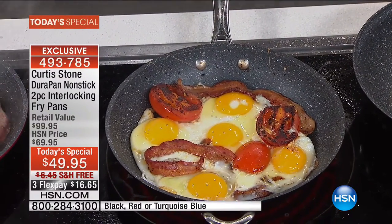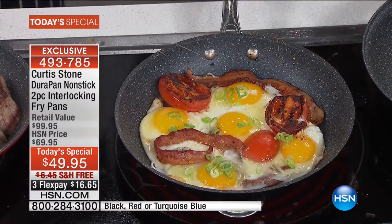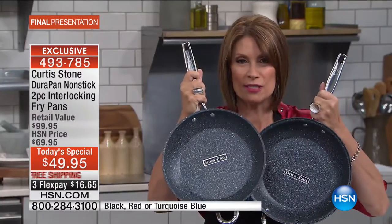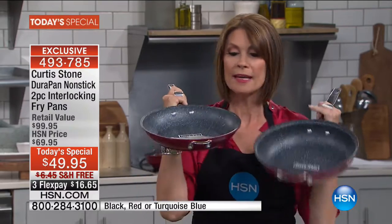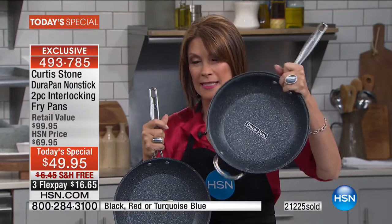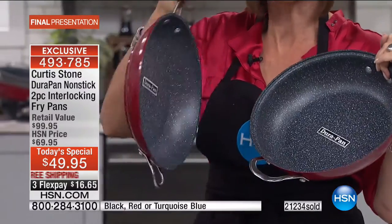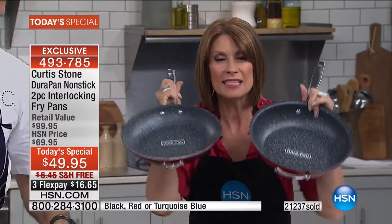Most importantly, those five layers of DuraPan — do your eggs dance around the pan like that in the morning? They will when you get one of these pans. One caller said she was playing with her food, watching the eggs just slide around the pan. It's such an amazing coating — five layers of it. I call it self-cleaning because you never have to clean it up, it's so simple to wipe out. Never before has the pan been this deep — look at how deep that 11 inch fry pan is.